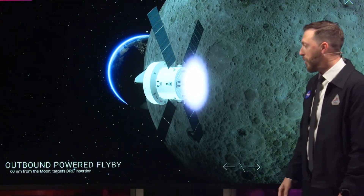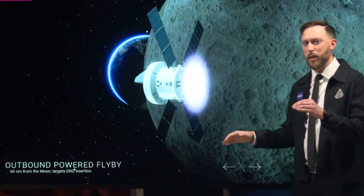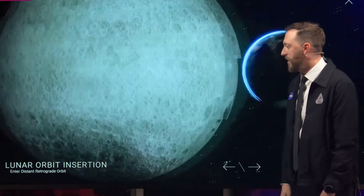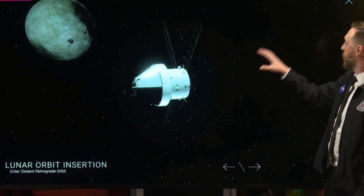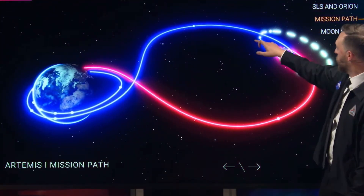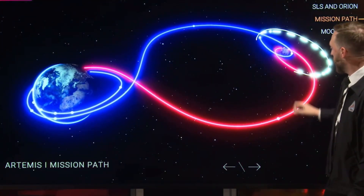To do that, we're going to do the outbound powered flyby, dipping in about 70 or 80 miles off the lunar surface, really pushing with that large engine. That's going to slingshot us around. We're going to do a final orbit insertion maneuver, and then we will be in DRO — Distant Retrograde Orbit — this dotted line right here.